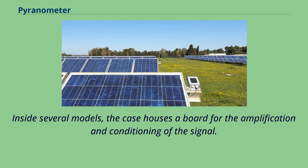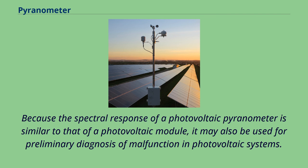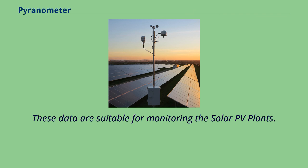Inside several models, the case houses a board for the amplification and conditioning of the signal. Photovoltaic pyranometers are used in solar simulators and alongside photovoltaic systems for the calculation of photovoltaic module effective power and system performance. Because their spectral response is similar to that of a photovoltaic module, they may also be used for preliminary diagnosis of malfunction in photovoltaic systems. Reference PV cells or solar irradiance sensors may have external inputs for connecting module temperature sensors, ambient temperature sensors, and wind speed sensors, with a single Modbus RTU output connected directly to the data logger.